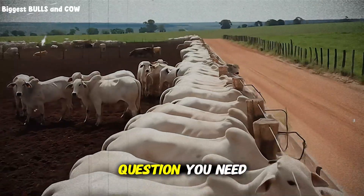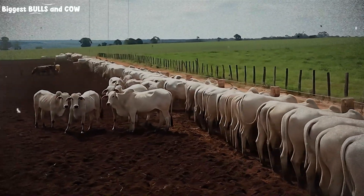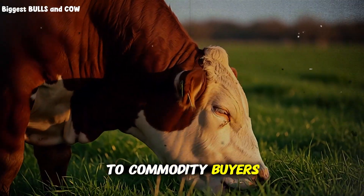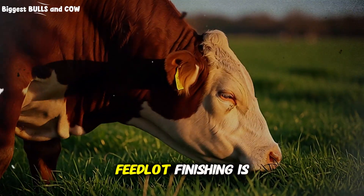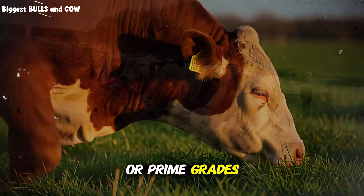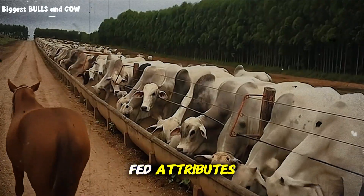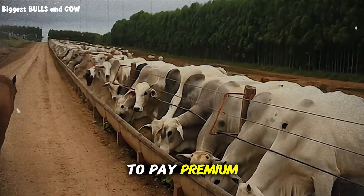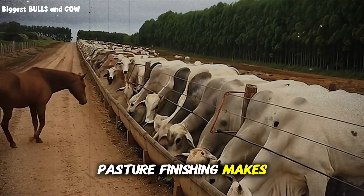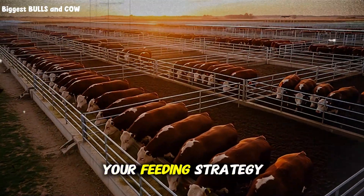The strategic question you need to ask yourself is: what market are you selling into? If you're selling to commodity buyers who grade on marbling, feedlot finishing is almost mandatory to hit choice or prime grades. If you're direct marketing to consumers who value grass-fed attributes and are willing to pay premium prices, pasture finishing makes total sense. Know your market before you choose your feeding strategy.